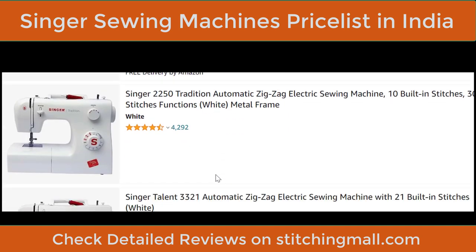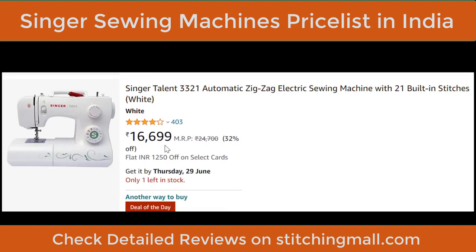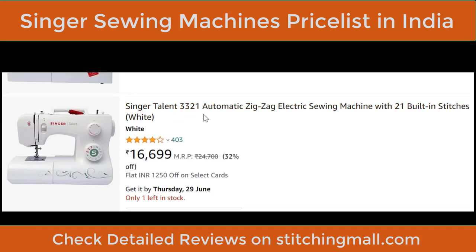The Singer 2250 Tradition is an automatic machine with 10 built-in stitches and 30 stitch functions in a metal frame. It falls in the ₹10,000 bracket. It's currently not available, but I'll provide the link below so you can check it later. The rating is really good.